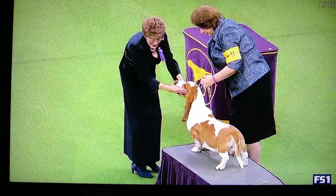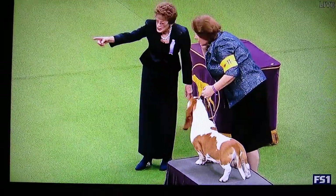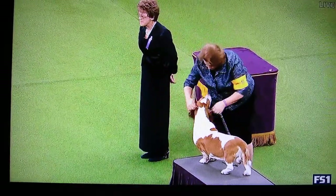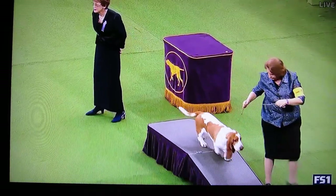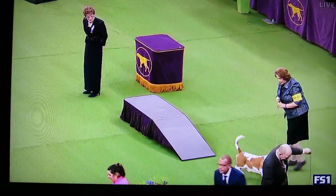This is Basset Hound, number 11. And in the great history of this event, of the most important dogs, you go back to Time Magazine, and they had their 28th edition of Basset Hound on the cover.